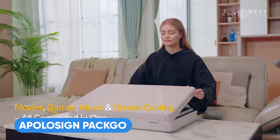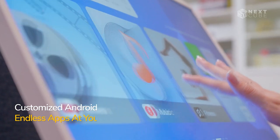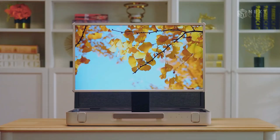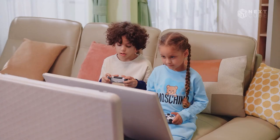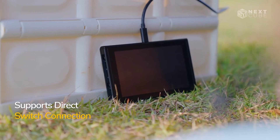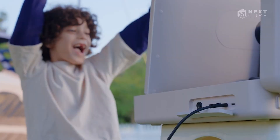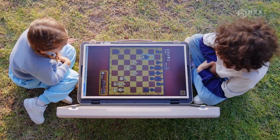This briefcase packs a lot into a portable size. It features a 27-inch smart screen with adjustable angles and modes, serving as a TV, speaker, karaoke machine, and tablet. The modified Android OS supports Netflix, Prime Video, Disney+, and more, with apps available on Google Play. You can also connect your phone, tablet, computer, or console for screen mirroring. With 40 watts of sound from four speakers and a six-hour battery life, it's a cool gadget for your next outdoor trip.